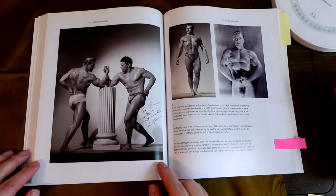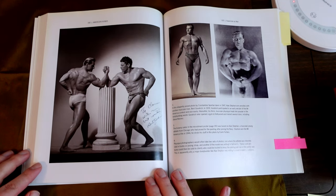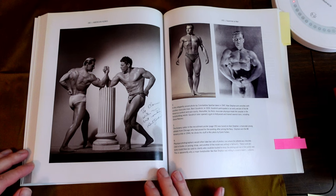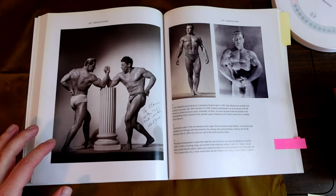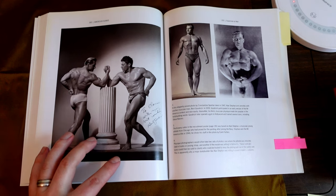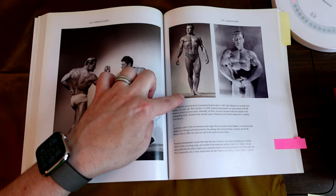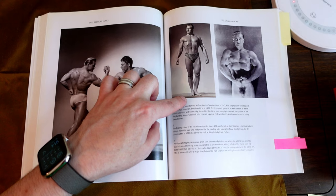And then we get to some real physique models. Constantine Spartan, taken in 1949. This is Alan Steffen, or Steven Steffen, and Bob Goodrich. This is Alan Steffen by Ernie Forbes.